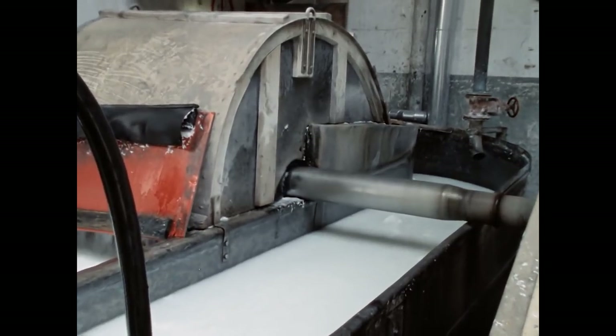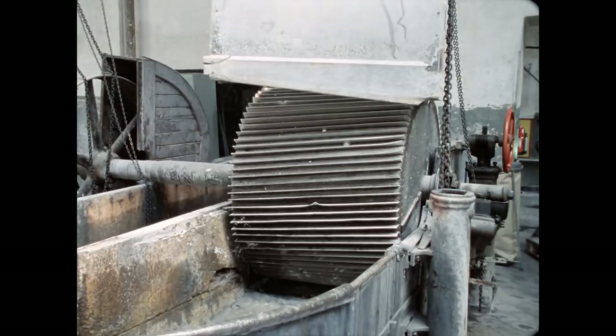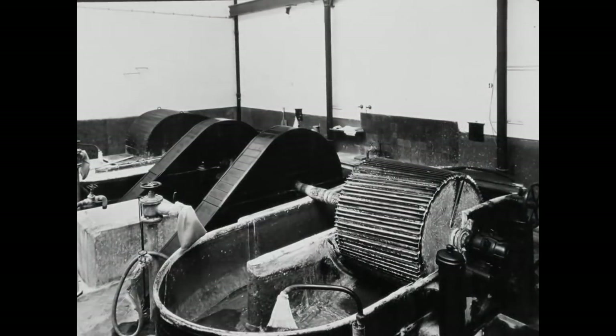Unter der Schutzhaube dreht sich eine Walze, die den Brei im Kreis treibt. In die Walze und in die darunterliegende Bodenplatte sind Metallschienen eingelassen, die den Brei mahlen. Die Stärke der Malung lässt sich durch den Abstand zwischen Walze und Bodenplatte regulieren.